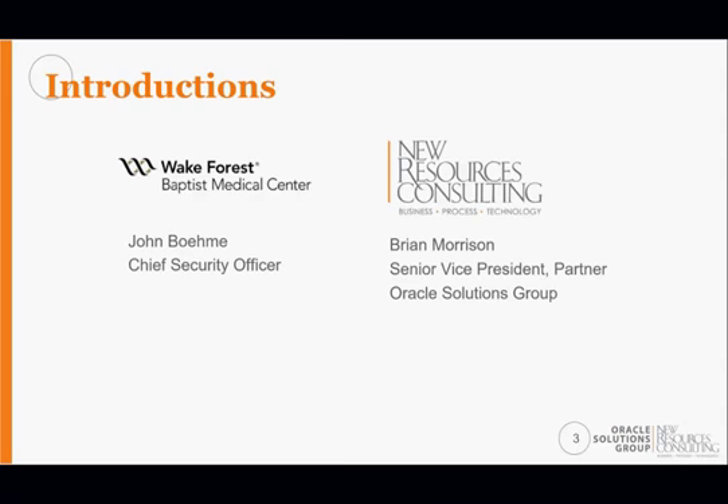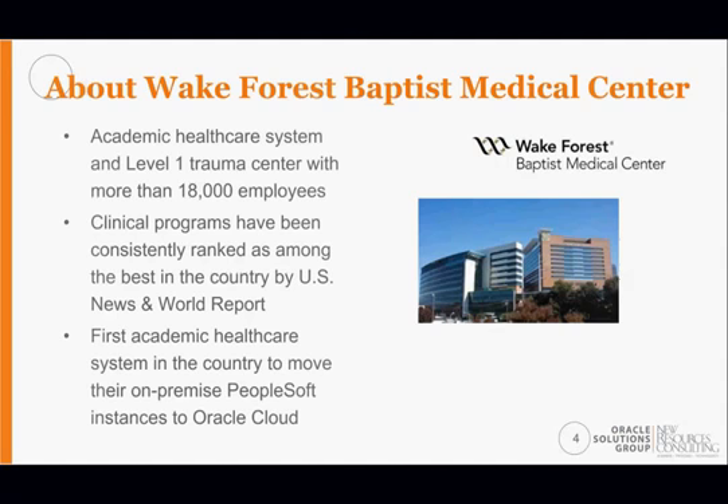Wake Forest is a fairly large academic medical center. We've had some recent mergers and acquisitions, with a large clinical group and a hospital as of just past July, covering an eight-to-nine county area with multiple hospitals and multiple clinics. We have a well-known faculty throughout the country, and as a medical center we teach medical students, graduate students, and have CRNA and physician assistant programs. We are certainly one of the first to consider moving from on-prem PeopleSoft to Oracle Cloud.